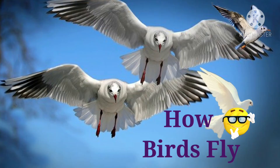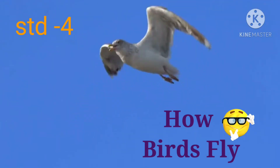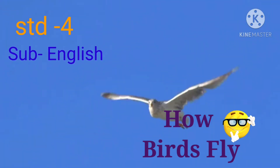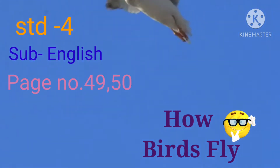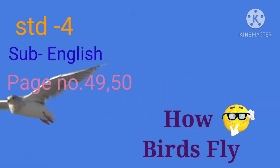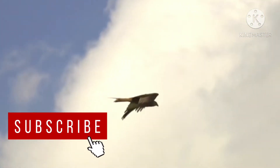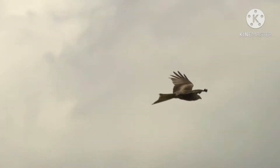Today we are going to learn how birds fly in our standard fourth subject English, page number 49. Chalatar mag, aaj aapan baghna rahot — 'How birds fly?' — from our fourth standard English textbook.